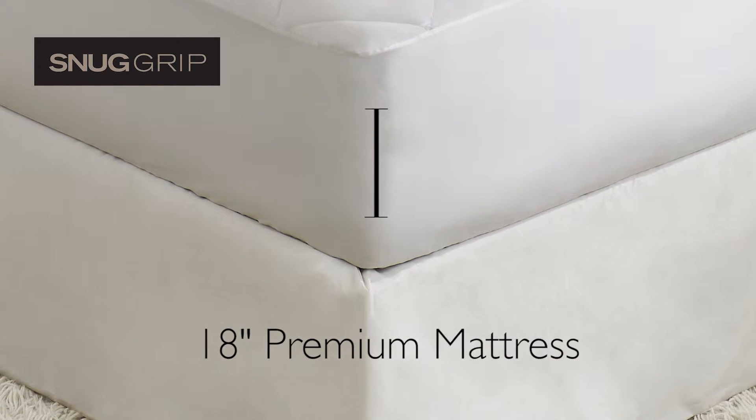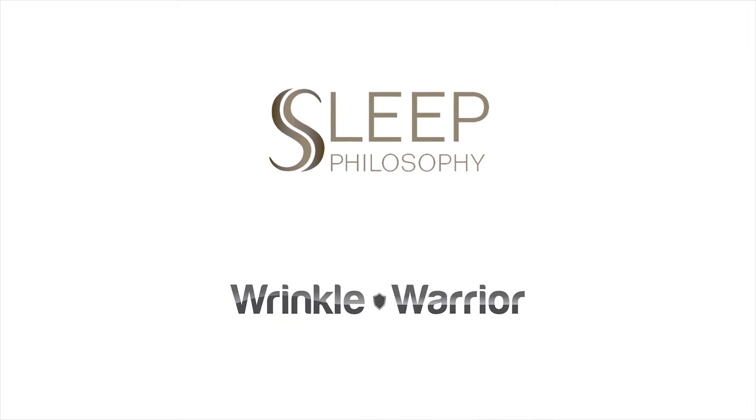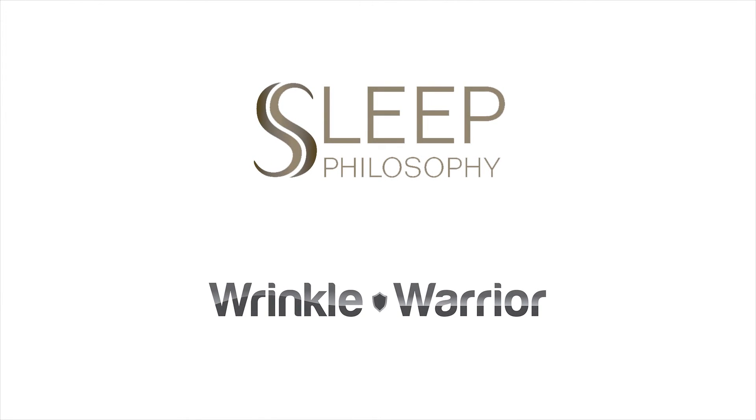Our Sleep Philosophy Wrinkle Warrior Sheets are machine washable. Our snug grip pocket fits up to an 18 inch premium mattress. The Sleep Philosophy 400 thread count Wrinkle Warrior Sheet Sets — Revolutionary Technology and Legendary Comfort.